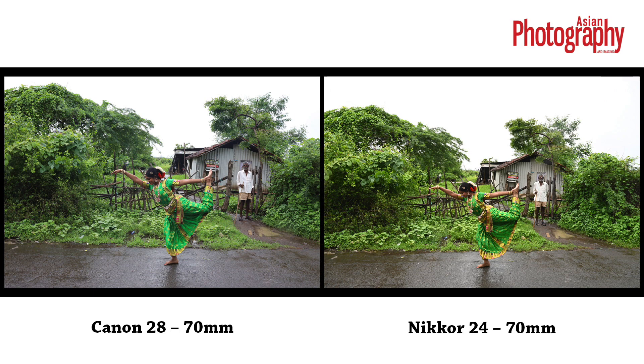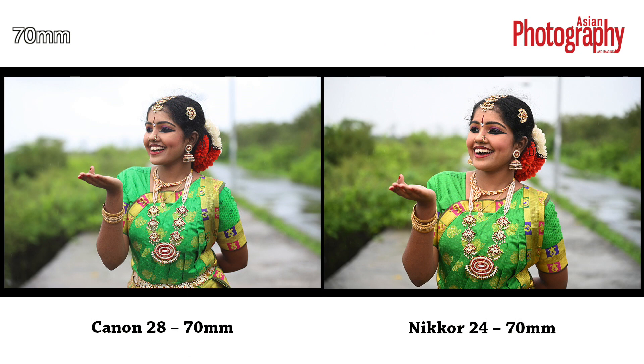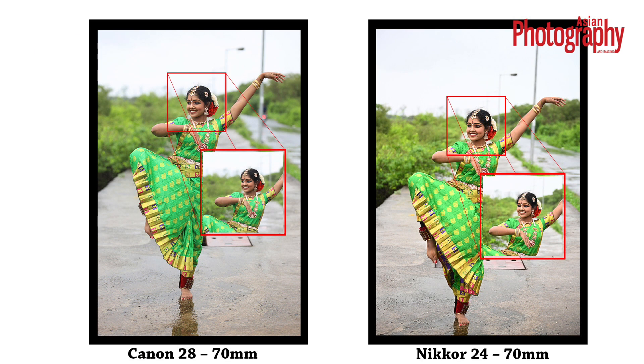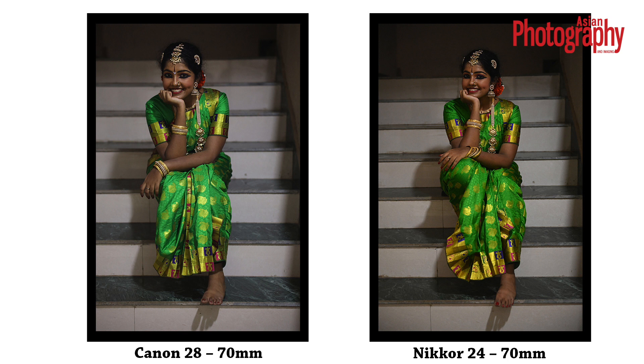The overall bokeh was beautiful from both lenses — it is as if they were really built to deliver great bokeh. They were well-rounded and smooth under both daylight and low light conditions. But with its wider aperture, Canon had an edge over Nikon, with results looking much smoother in images shot using the Canon lens. A big advantage of a wider aperture is better low light performance. The low light images from both lenses were great, but Canon seemed to have an advantage here as well because of its wider aperture.